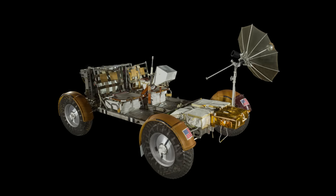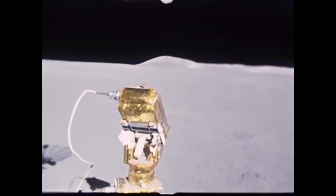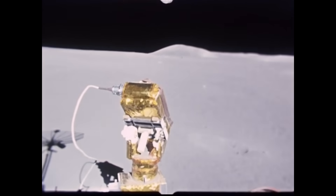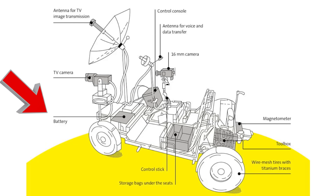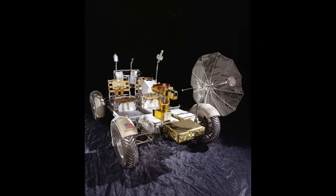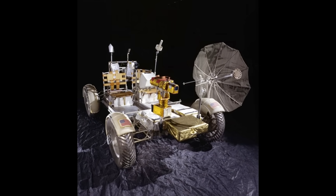Then there was the issue of power. On the moon, there's no gas station, no charging port. The LRV had to run on its own power from the moment it was deployed until the last rock sample was collected. The vehicle was equipped with two 36-volt non-rechargeable silver-zinc batteries. This choice was deliberate — a single battery could power the rover in an emergency, but both were used for optimal performance. The batteries were lightweight and offered sufficient power to cover the mission's range.